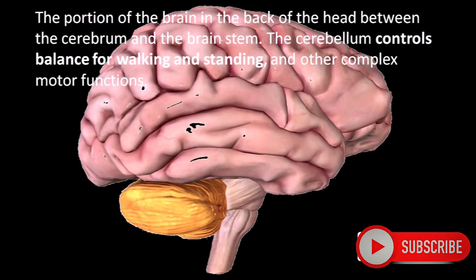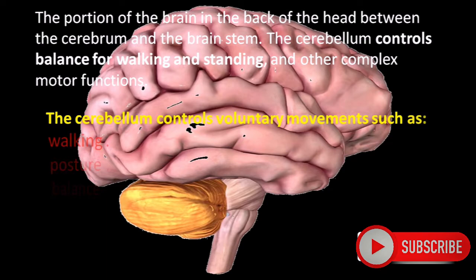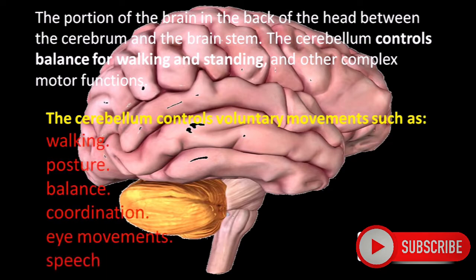The portion of the brain in the back of the head between the Cerebrum and the brain stem is called the Cerebellum. The Cerebellum controls balance for walking, standing, and other complex motor functions. It controls voluntary movements such as walking, posture, balance, coordination, eye movements, speech, etc.